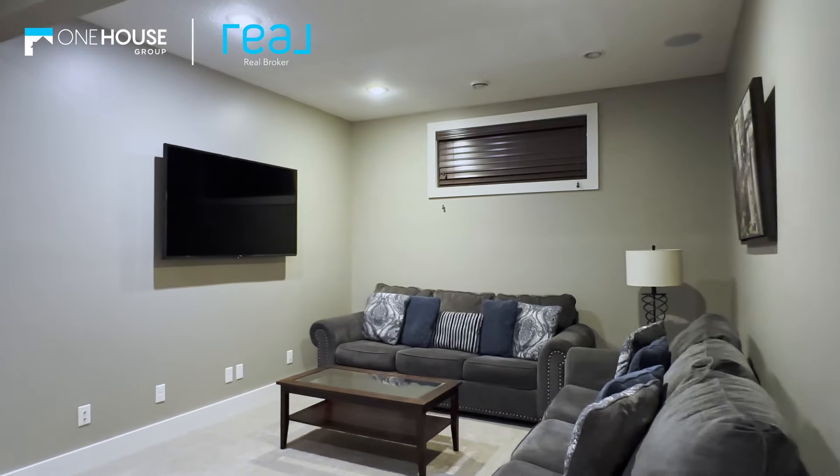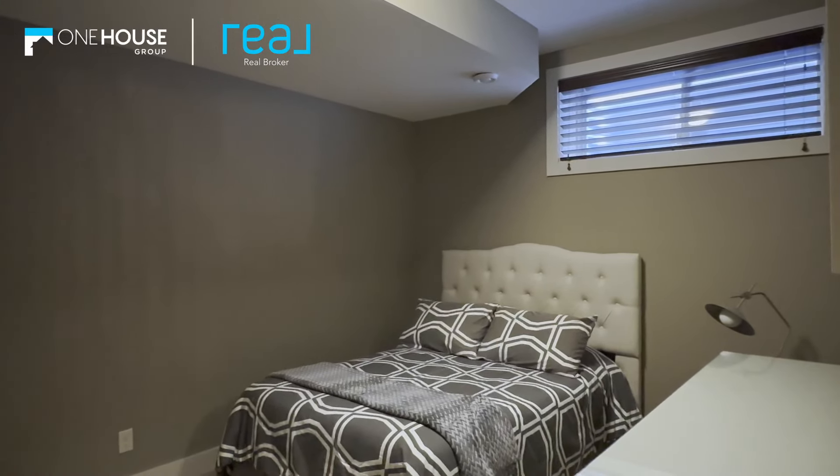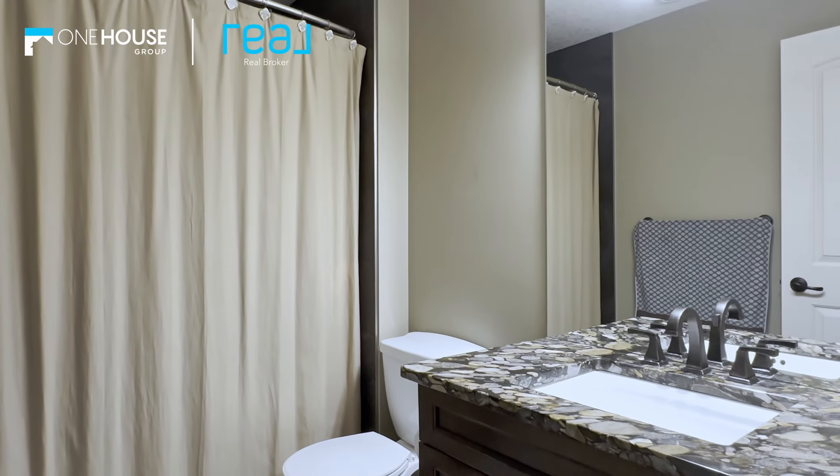The finished basement is a true haven of relaxation and entertainment, featuring a full-sized bar and a versatile rec room perfect for any leisure activity. The fifth bedroom and an additional bathroom ensure there's space for everyone.